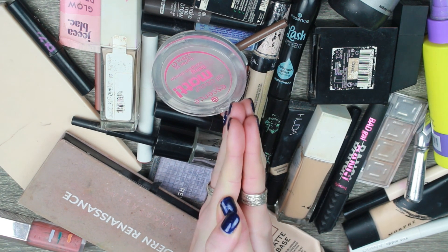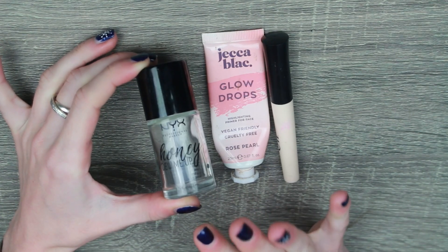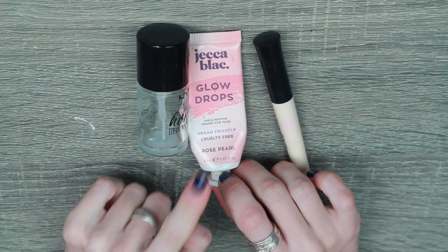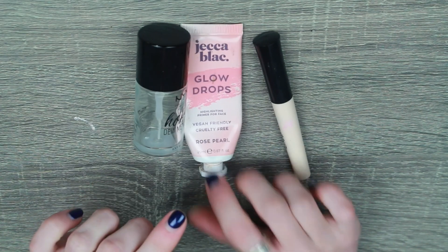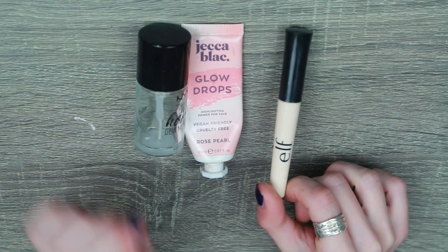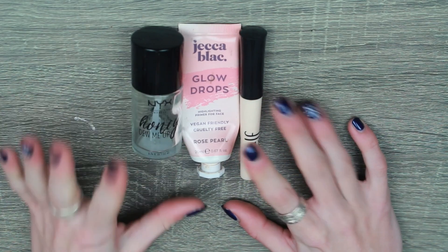Let's organise this in some kind of way. First we have primers. We have the NYX Honey Do Me Up — I really enjoyed this primer, it was quite tacky but very good. This is the Jekka Black Glow Drops — I hated these. If you were around at the start of the year, you will know how much I hated these. I don't want to hate-pan anymore, so this was a struggle. And I also have my ELF little eye primer. This went really, really quickly. It's the first eye primer I ever bought and it was fine. So three primers were used up this year.